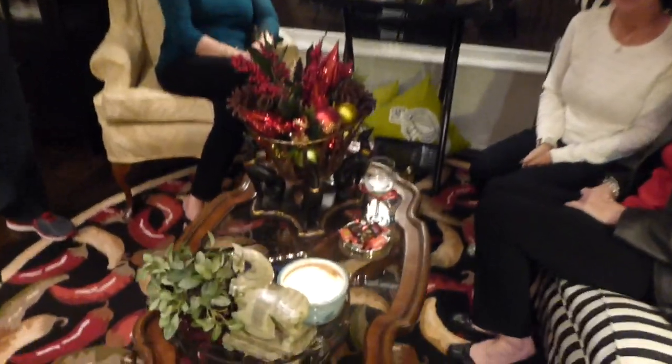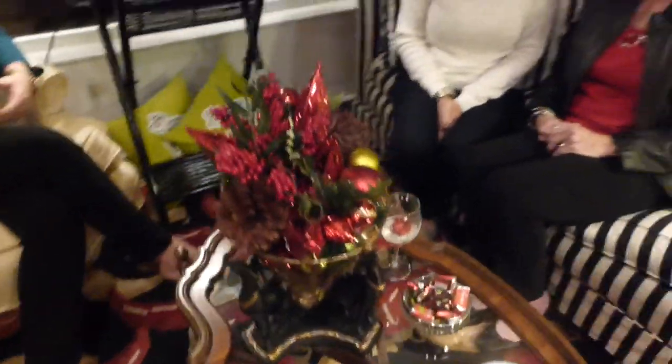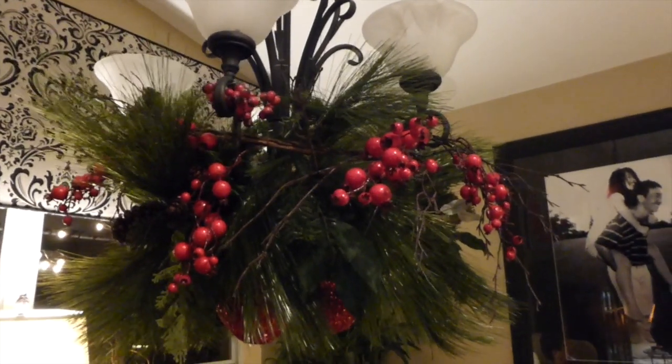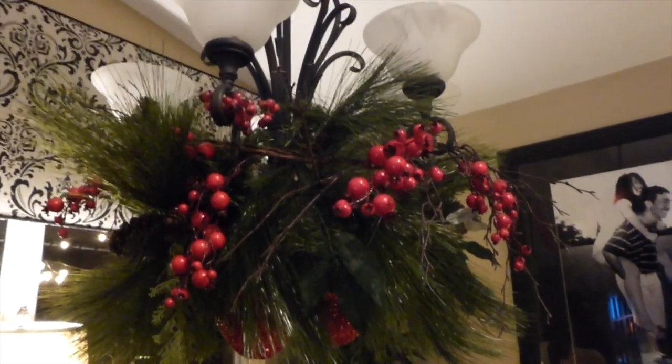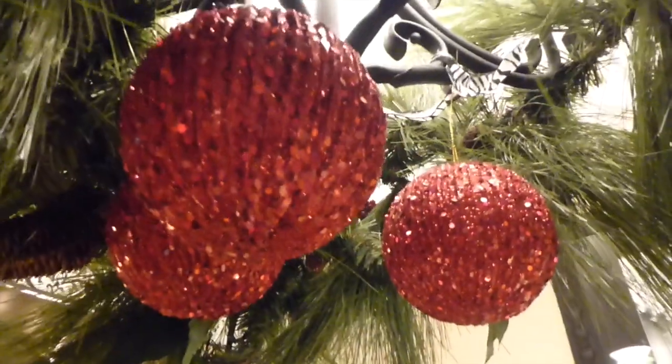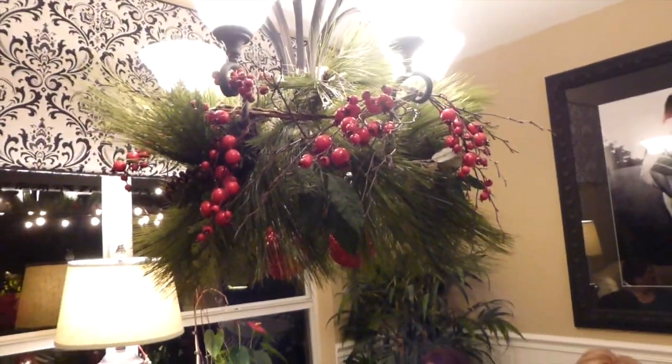Here are some more friends. I have to show you this — this is a piece from Hobby Lobby she got for 80% off. She added these little balls underneath and it looks fabulous. It was a garland, so if you want to put something like that in your house it's cheap and beautiful.